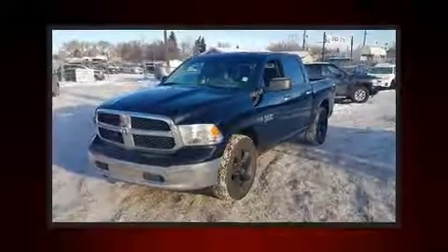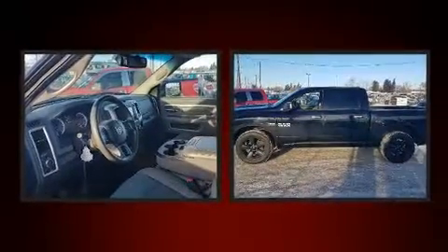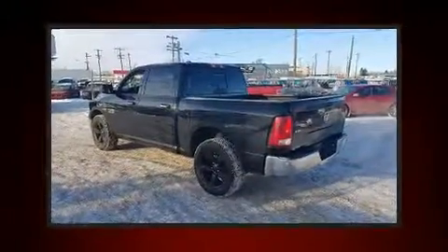Take command of the road in the 2014 Ram 1500. Smooth gear shifts are achieved thanks to the powerful eight-cylinder engine, and for added security, dynamic stability control supplements the drivetrain.